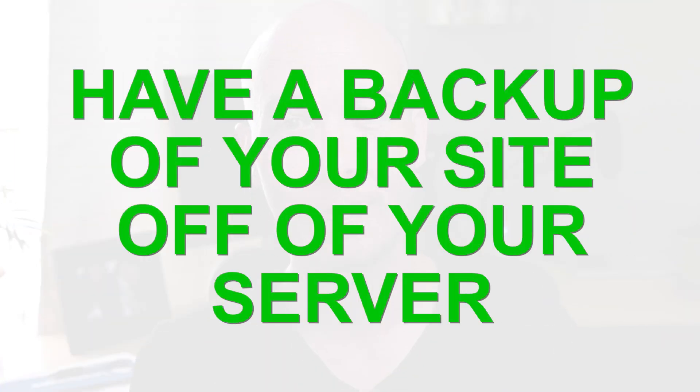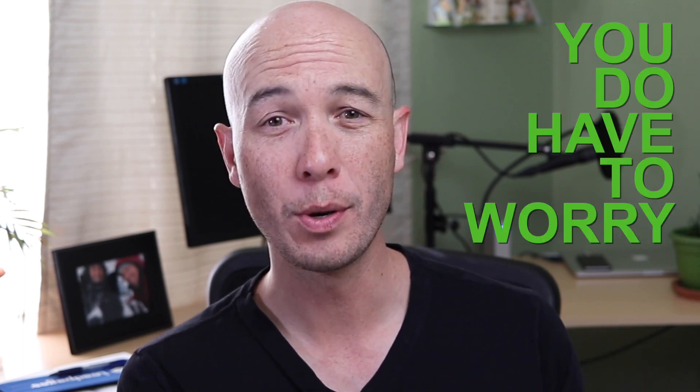The number one thing to do is have a backup of your site off of your server. When I first started working online in 2013, I saw that my hosting company had free daily backups and I thought, great, I don't have to worry. Well, you do have to worry, because most of the time those free backups are in the same folder structure as your hosting account — on the same server, physically on the same drive. If there's some physical problem with the server — sometimes servers go down, sometimes data centers have issues; it's rare but it does happen — if the hard drive fails, your backup's gone. So it's super important to have off-server backups.